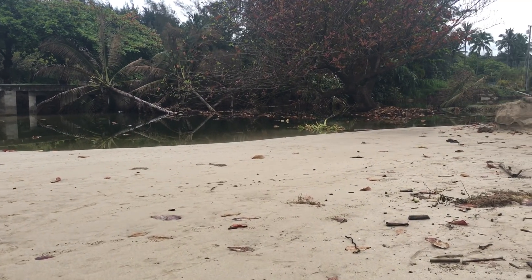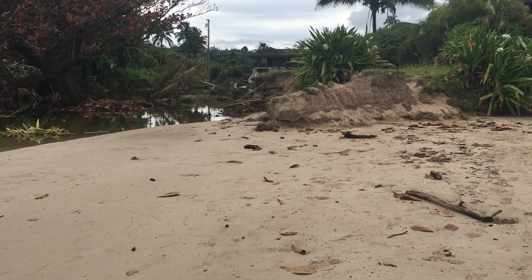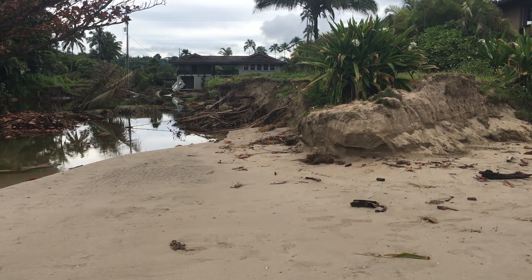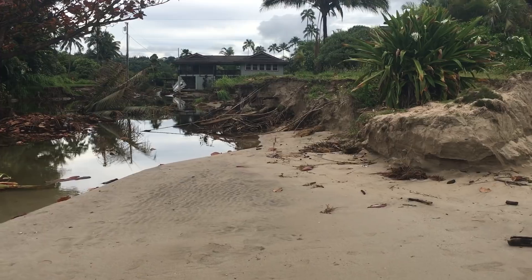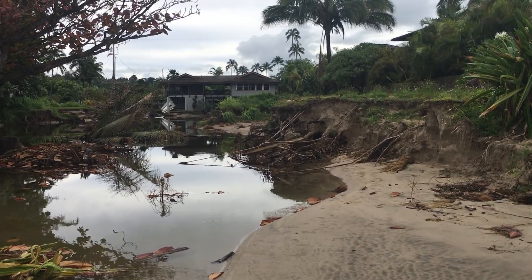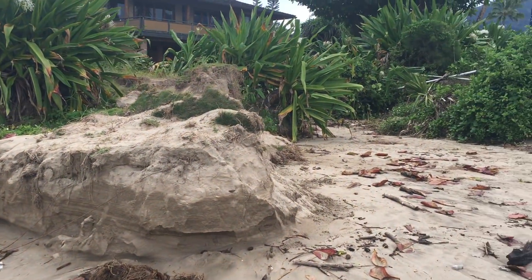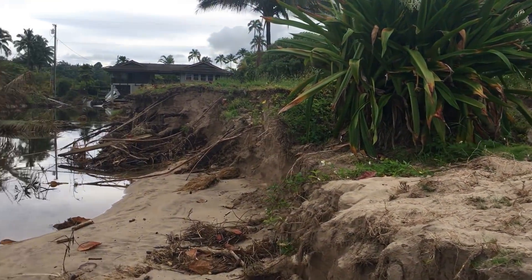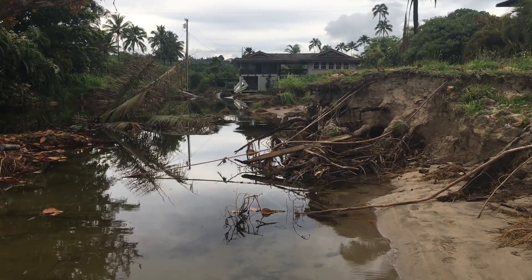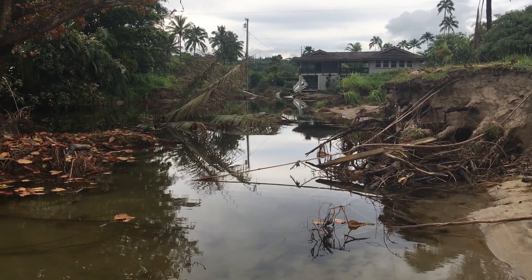This area used to have big trees at one time. I used to live across the way here — there had been a lot of trees. That house we're seeing there is actually on the other side of Weke Road. This was all purchased by the county at a sort of discount. People bought it to build on it, then pulled the big trees out, and then the water came through here.